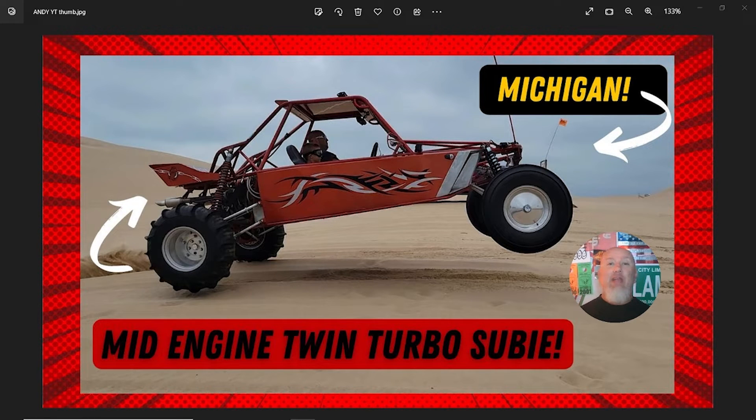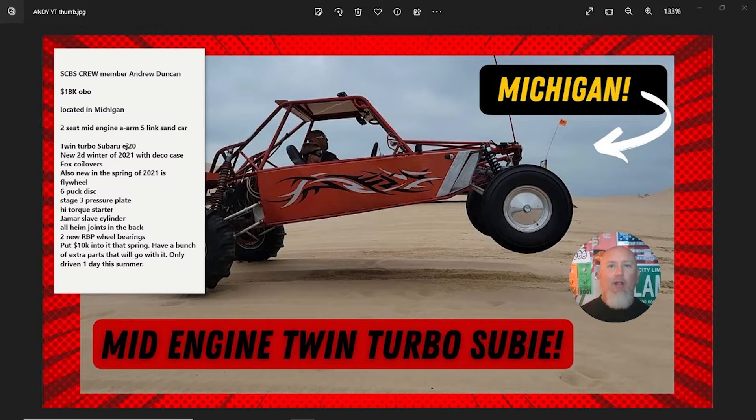Hey crew, Conrad coming at you with a classified ad review on this rather unique mid-engine sand car based out of Michigan. It's super cool — I want to point out a few things that I noticed, so without further ado let's jump into the detail. This car is brought to you by Sand Car Buy Sell crew member Andrew Duncan. He is asking $18,000 or best offer, which is a great deal if you ask me.